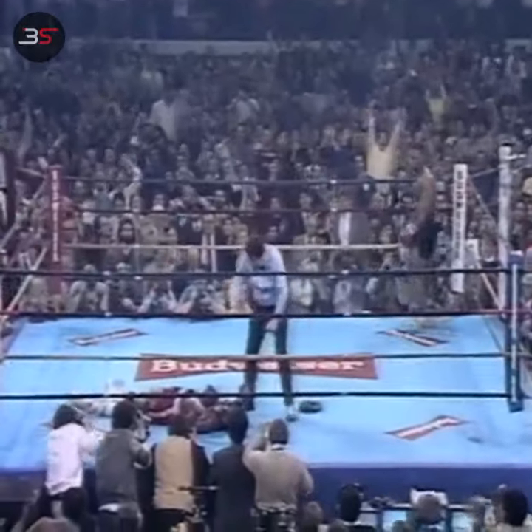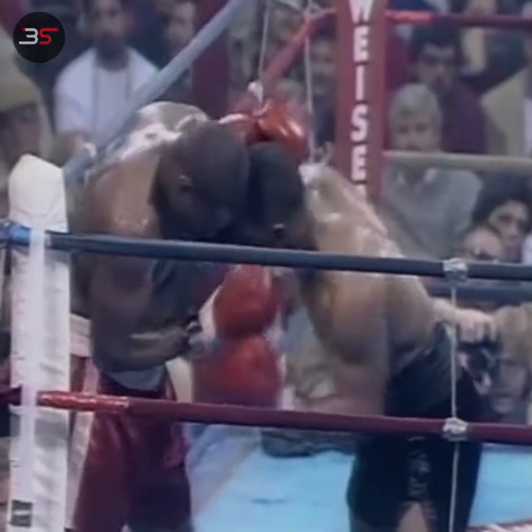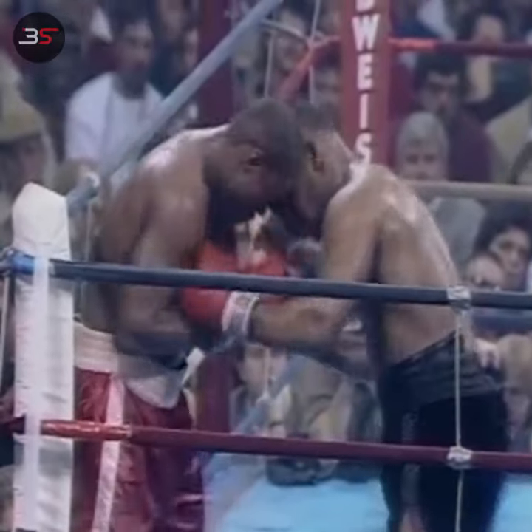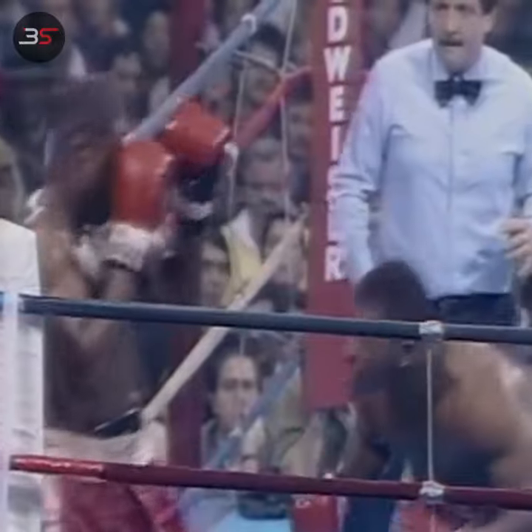The right uppercut of Tyson has put him down. Tyson punching from very close quarters. The obvious punch right here is the uppercut — he turns around, digs right to the body, and then comes straight up with the right uppercut.